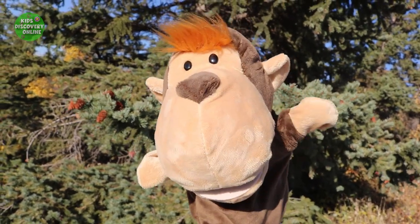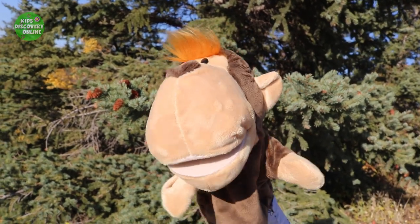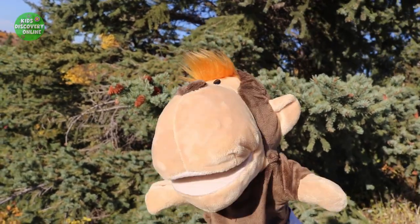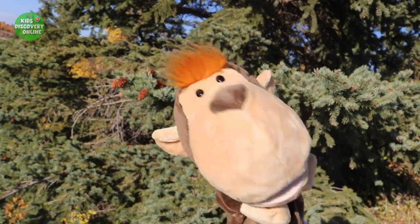Hi everyone! My name is Joy! Welcome to Kids Discovery Online! Today we will check out the Mystery Forest! Let's go!